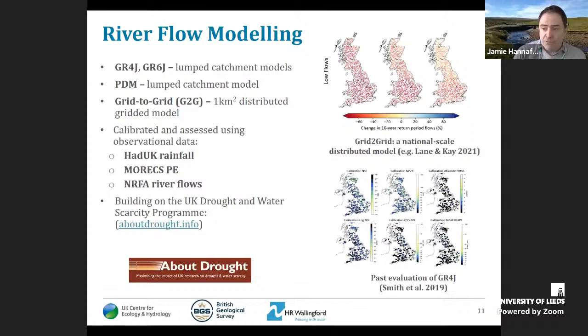For river flow modelling, we have four models: two versions of GR, a French model widely used in the UK droughts programme and shown to work well; PDM, with a very long history of application in the UK and used in the original Future Flows; and Grid-to-Grid, a one-kilometre distributed model that can potentially provide projections for ungauged locations. Each of these models is calibrated where necessary and evaluated using observational data, building on both the original Future Flows and the recent drought and water scarcity programme.